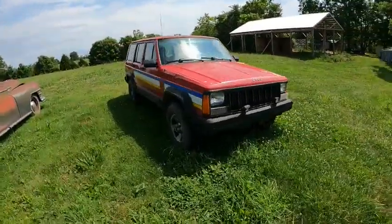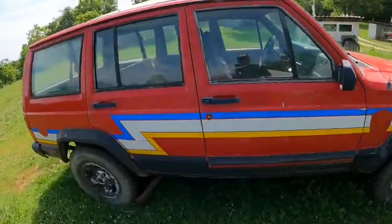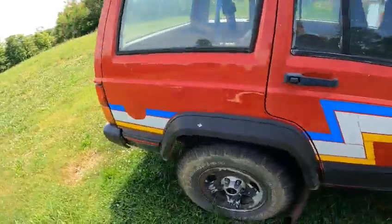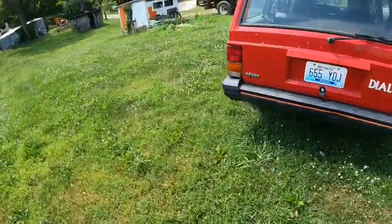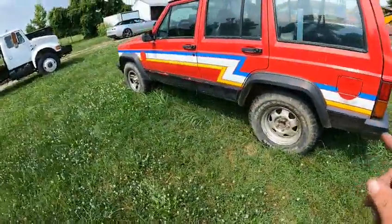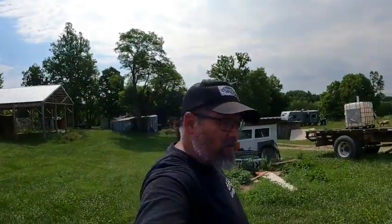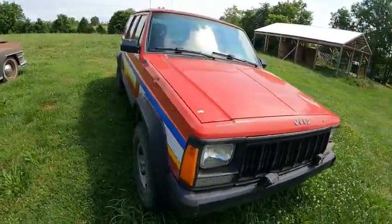Got a little Jeep here for sale. It looks like it needs a little bit of work done but the body is super straight. Again with this one, get down in the link in the description and reach out to the owners — they'll give you a price for it. This one is for sale.